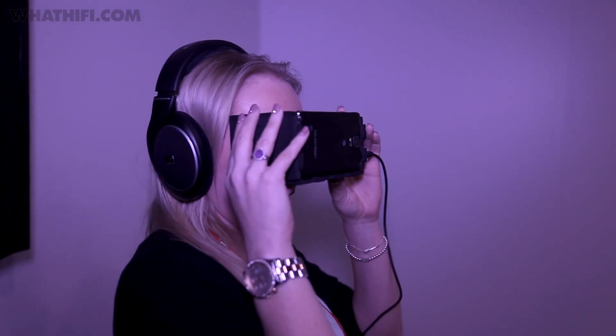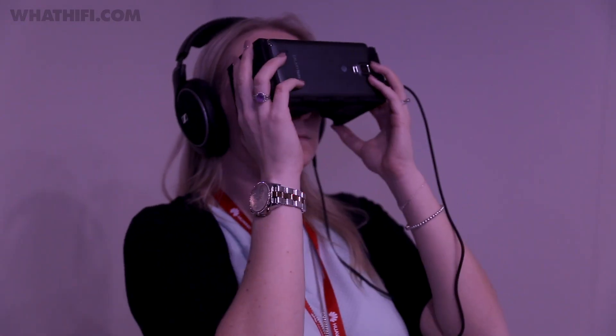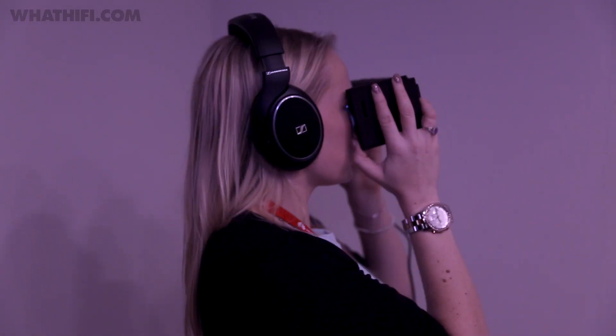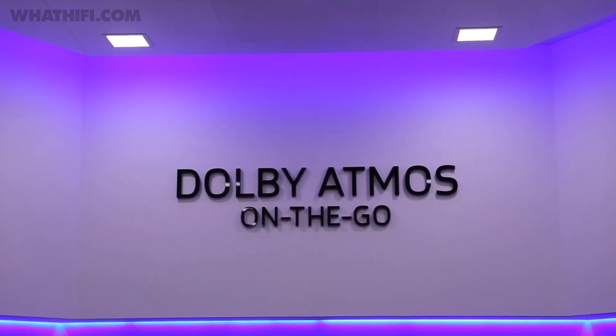One clip in particular was a horror clip and it was genuinely scary — it had me jumping out of my skin. Another clip had a lot of height noises, with planes coming overhead, and I have to say, despite being skeptical to begin with, it was really quite impressive and convincing. It's a really exciting time for Dolby Atmos — it's been in our cinemas, it's in our homes, and now it's coming to our phones, tablets, and even virtual reality.